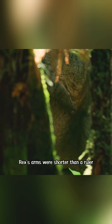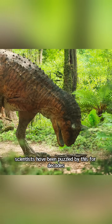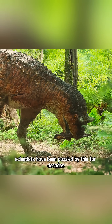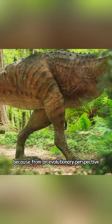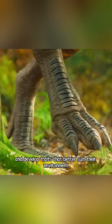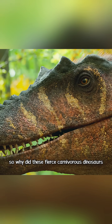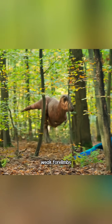You must be curious. Rex's arms were shorter than a ruler. So what were those tiny arms even for? Scientists have been puzzled by this for decades. Because from an evolutionary perspective, almost all organisms eventually phase out unnecessary organs and develop traits that better suit their environment. So why did these fierce carnivorous dinosaurs keep a pair of short, weak forelimbs?